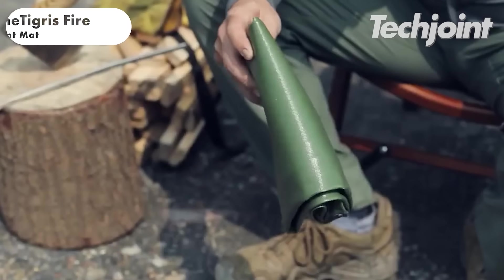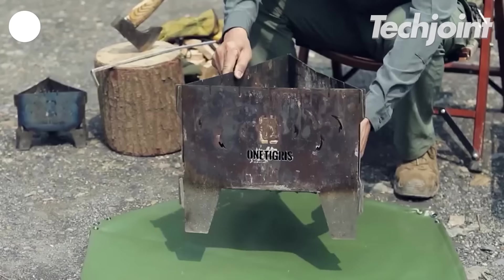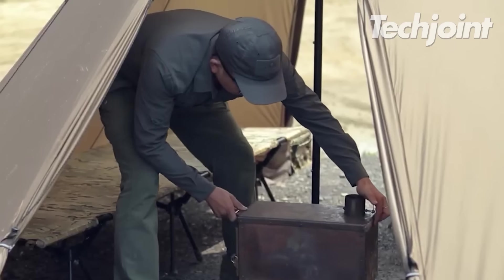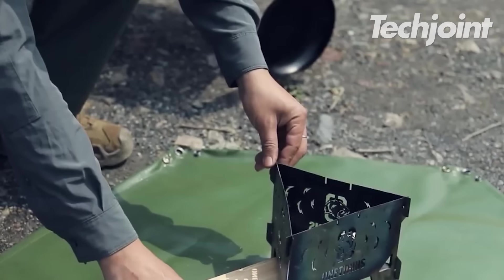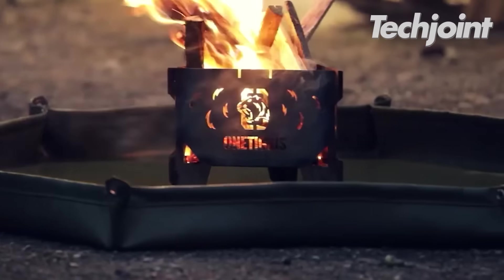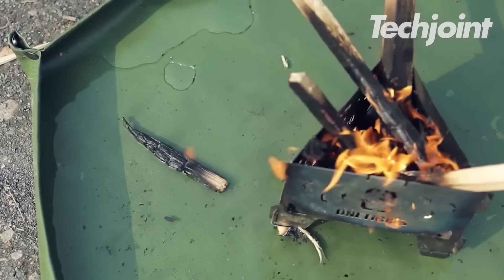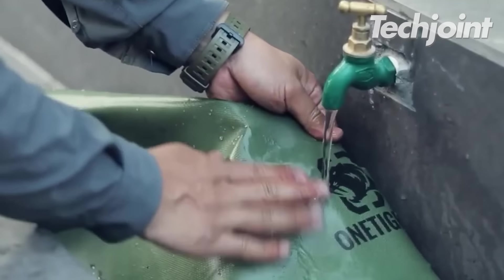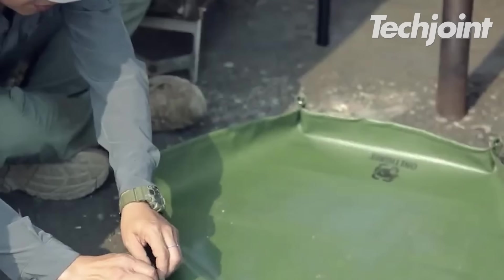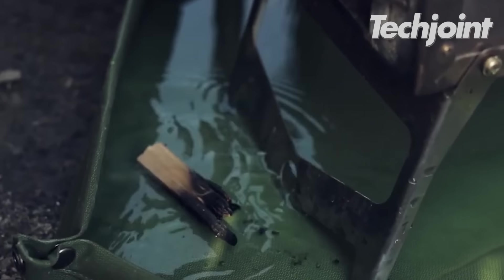This fire-resistant mat, made from high-temperature fibreglass and silicone, is designed to withstand temperatures up to 1,022 degrees Fahrenheit. It serves as a reliable barrier for campfires and stoves and folds for easy storage. For extended use, it's recommended to wet the mat down before use, as a quick soak can significantly extend its lifespan. It costs around $30.